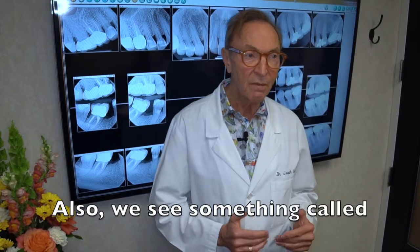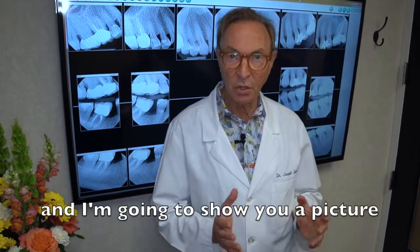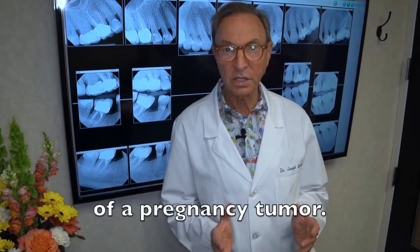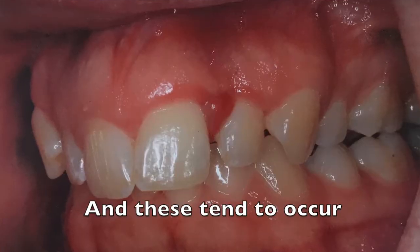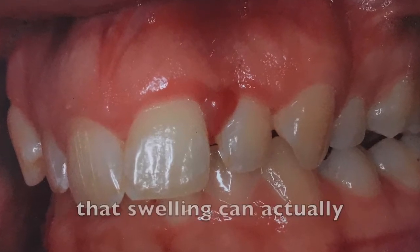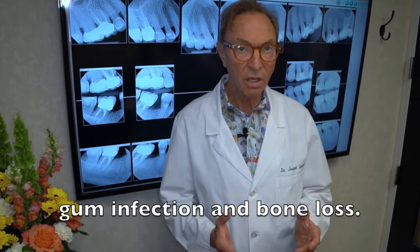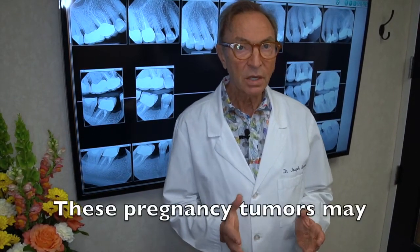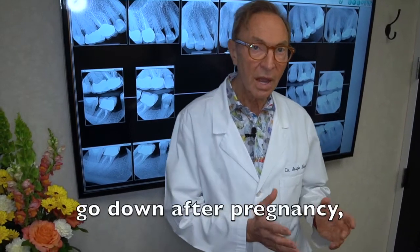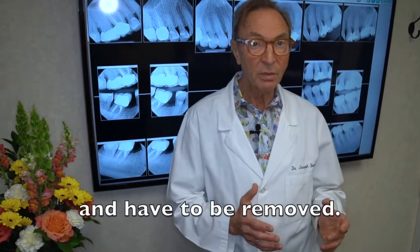Also, we see something called a pregnancy tumor, and I'm going to show you a picture of a pregnancy tumor. These tend to occur occasionally during pregnancy — it's a swelling. Sometimes that swelling can actually be associated with a more severe gum infection and bone loss. These pregnancy tumors may go down after pregnancy. Sometimes they don't go away completely and have to be removed.